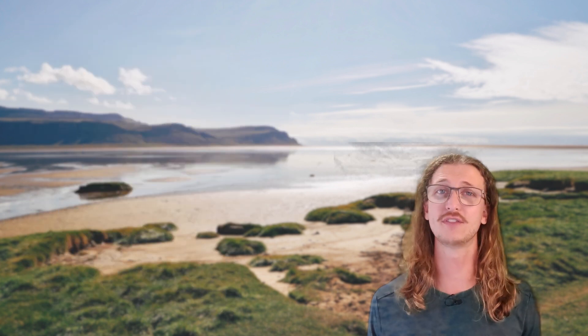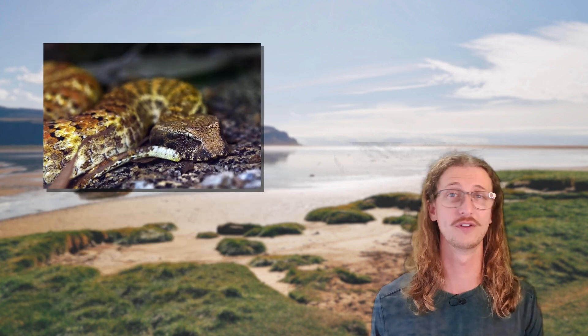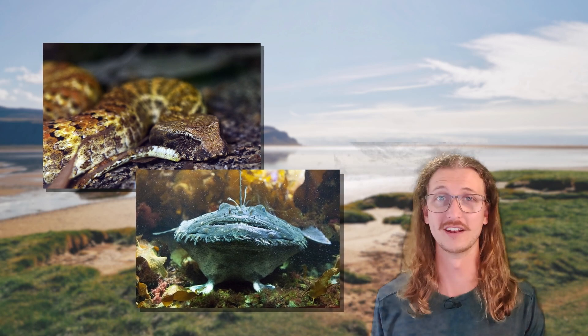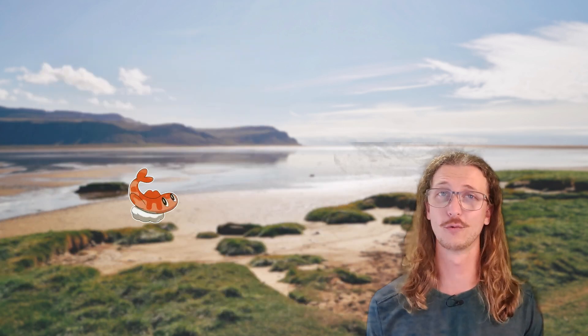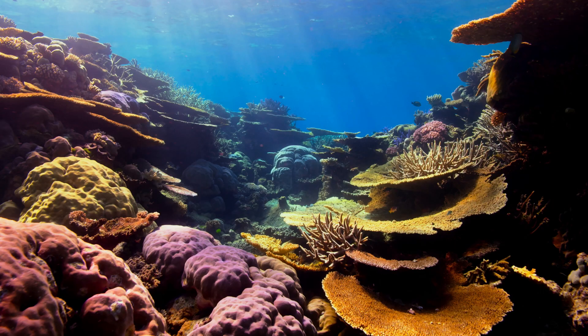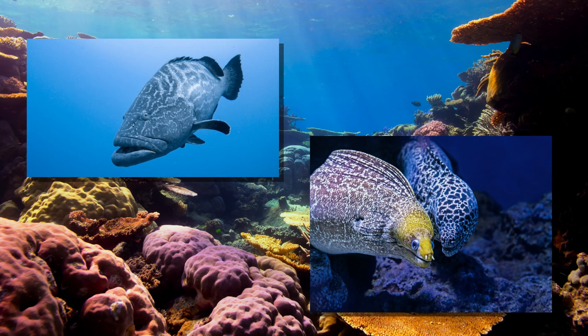This is kind of like if the caudal lure of a death adder or the illicium of an anglerfish were its own living organism. Usually in the real world, symbiotic relationships don't put one partner in as much peril as Tatsugiri seems to be in, but there are plenty of symbiotic hunting pair examples.